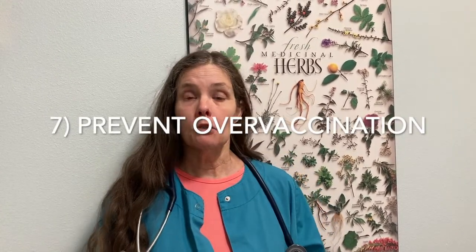Number seven is vaccinations. We want to try to do minimal vaccinations and try to detox after the ones we do give. Give the animal a vaccinosis protocol — Thuja Occidentalis 30C homeopathics after vaccines — and we love the product Vivo Zeoclear to detox the dog or cat after vaccinations.